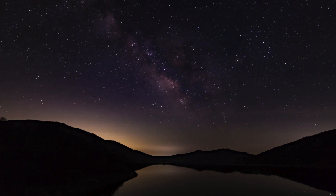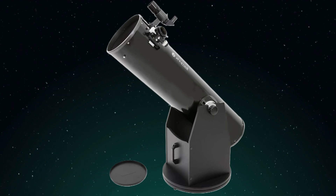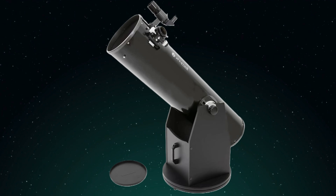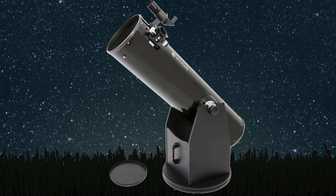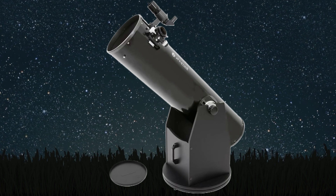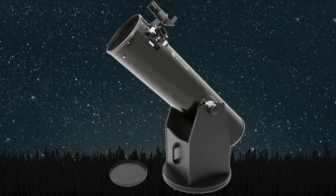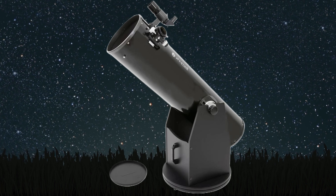But if you're yearning to peer deep into the universe and explore faint galaxies and nebulae, aperture is key — the bigger the aperture, the fainter the objects you can see. That brings us to the Zumil Z10 Dobsonian. With a massive 10-inch aperture, you'll be able to witness the faint glow of distant galaxies and nebulae with incredible clarity. The Dobsonian design is known for its simplicity and stability, making it surprisingly affordable — a fantastic choice for beginners and seasoned astronomers alike.